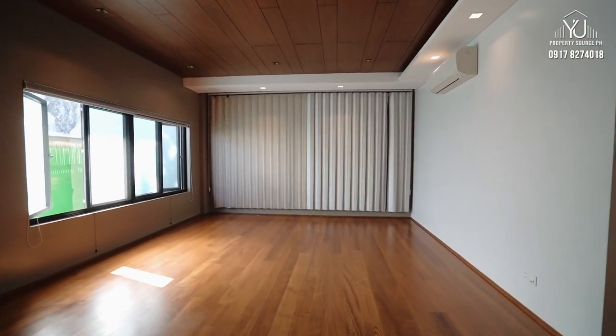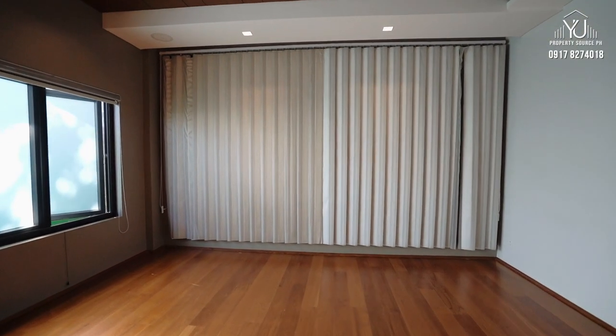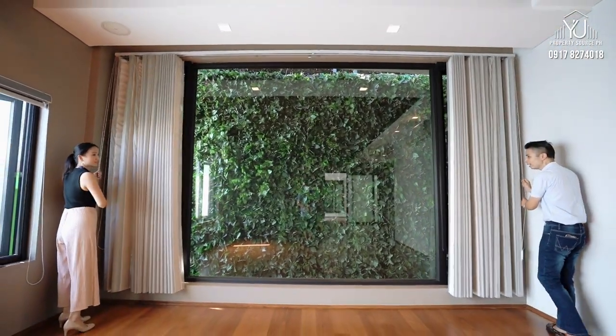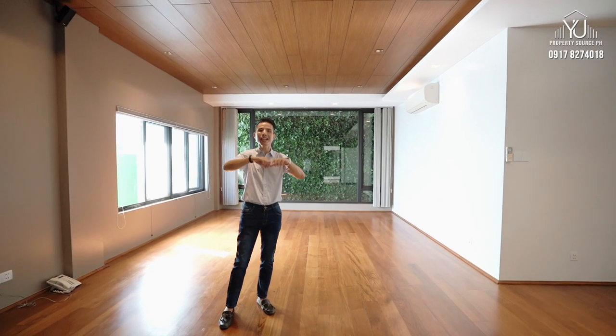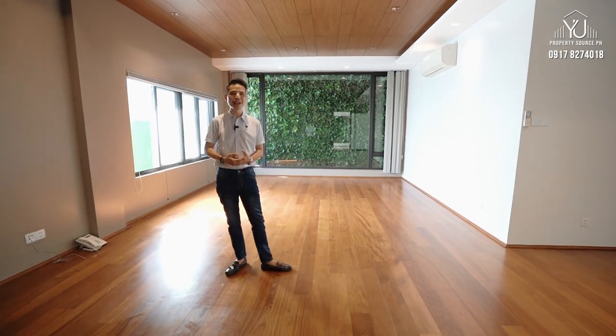This is over 50 square meters of pure space with light and ventilation. This is what you call a bedroom with an amazing garden view. This bedroom is so huge — in fact, you can camp the entire family in for a weekend of adventure and fun.